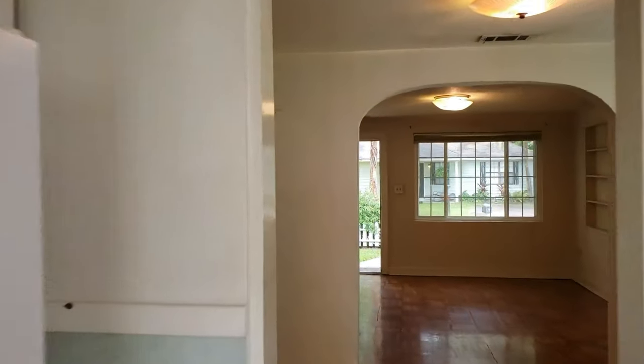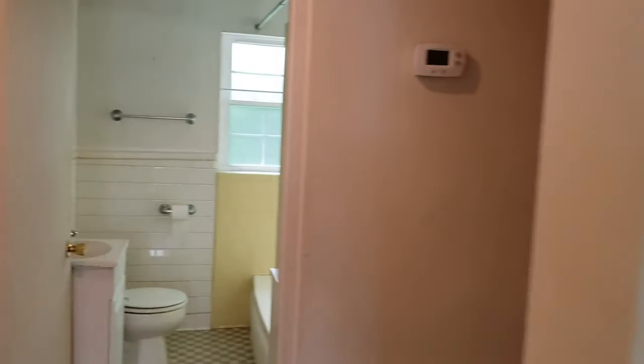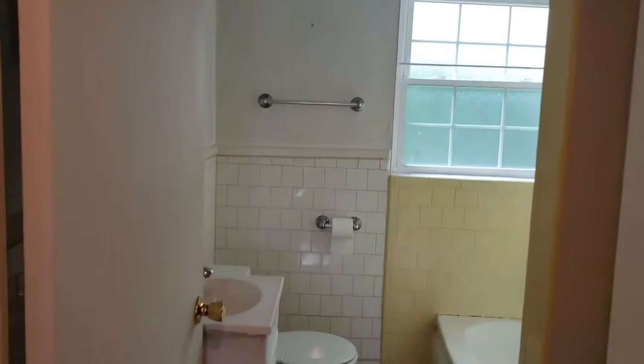I lost Lisa. Where are you, baby? Oh, in the bedrooms? Okay. Here's one of the bedrooms. Bathroom? It's a two bedroom, one bath.